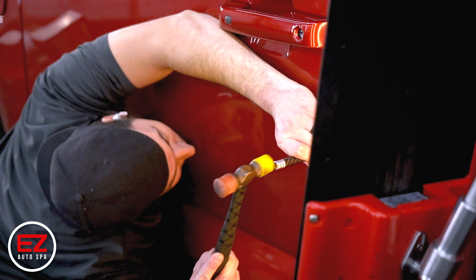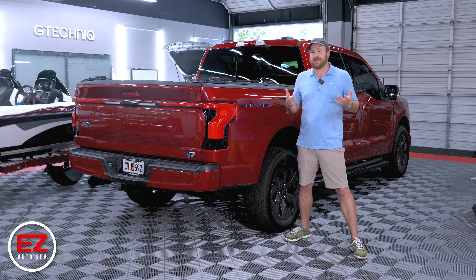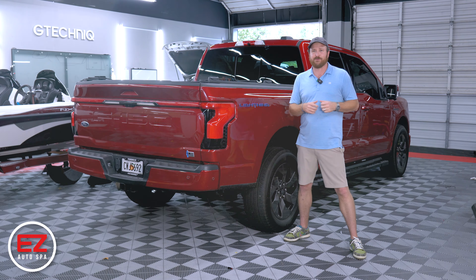When they pick the vehicle up, it'll not only be tinted, looking cool, and ready to be taken on the road — it's also going to be dent-free. On this aluminum truck, it's going to look great. If you have any questions about any of the services we do, pop by. Thanks for watching.